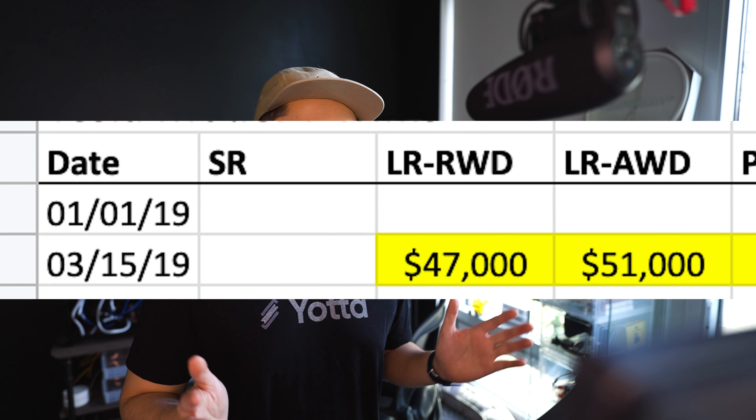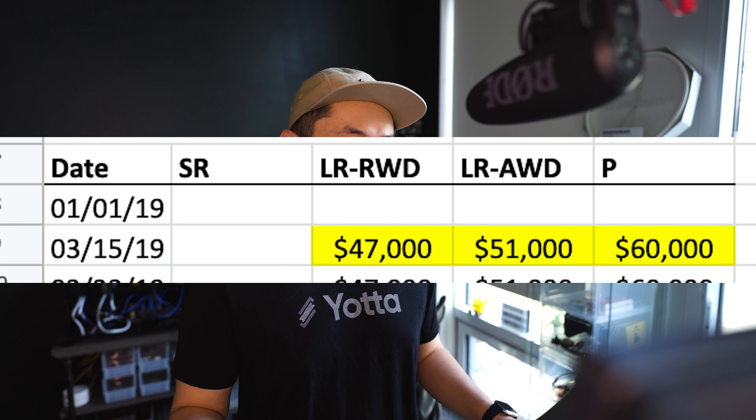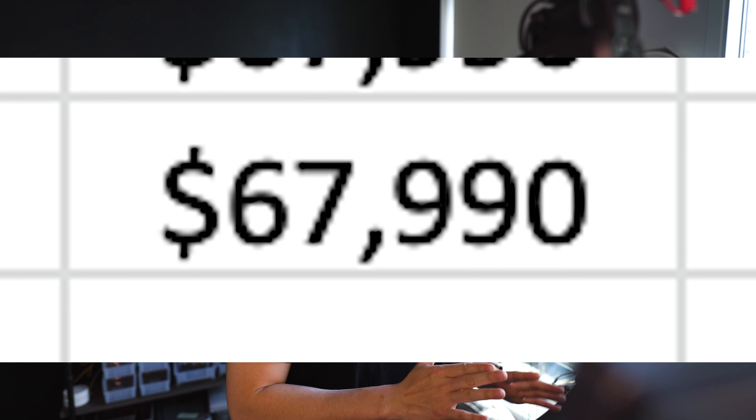Lastly, the Model Y long range and performance. The Model Y long range was $51,000 when it was initially released in 2019 and now it's $63,000, which is an $11,000 price increase. This really shows how in demand the Model Y is as a crossover, and the price reflects that. The Model Y Performance was $60,000 in 2019 and is now $67,990, which is an $8,000 price increase from 2019.